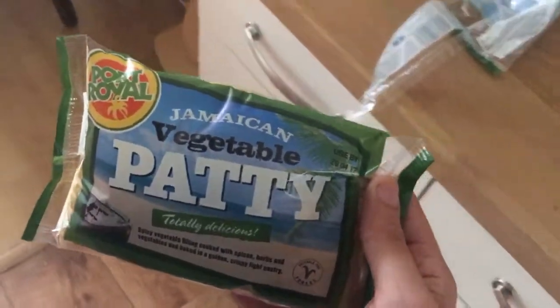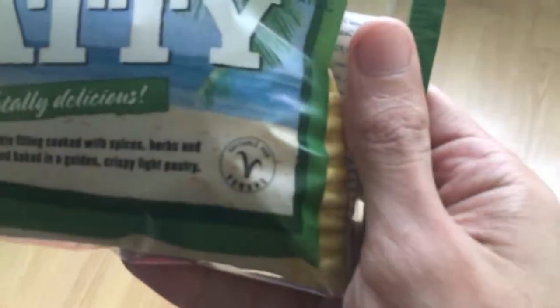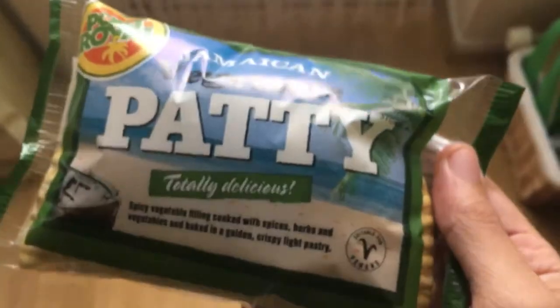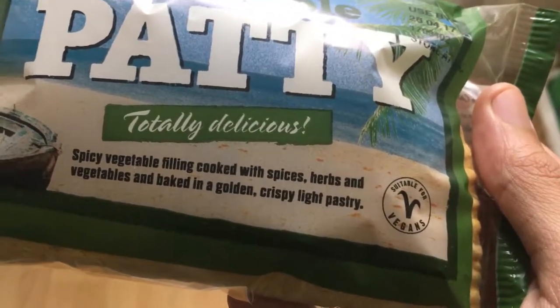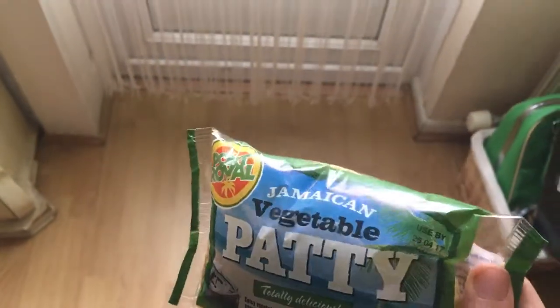It's the Port Royale vegetable patties. Suitable for vegans, it says spicy vegetable filling cooked with spices, herbs and vegetables, baked with a golden crispy light pastry.